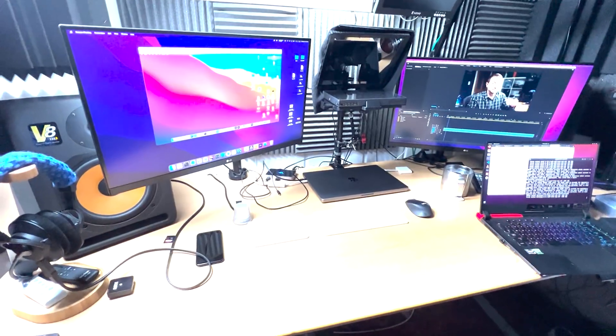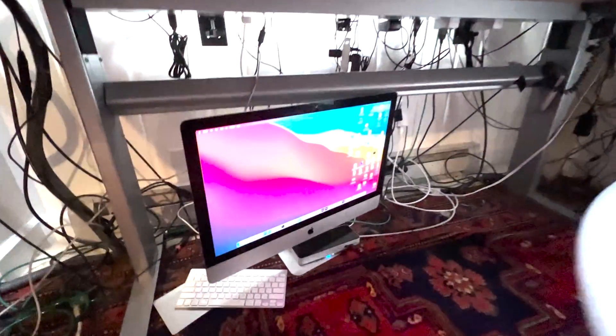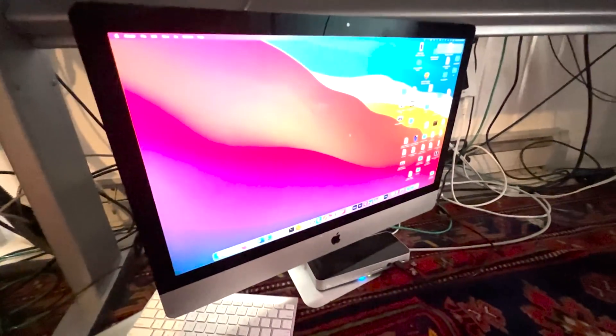Hey everybody. My wife would have probably left me if I kept my eight-year-old Intel iMac, but I secretly keep it under my desk here, for old time's sake. It's because the iMac is the best computer I've ever had, period. A bit later on why I have an Intel Mac under my desk.